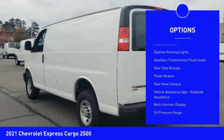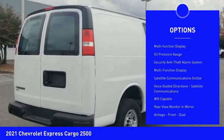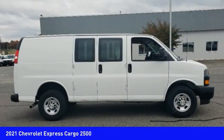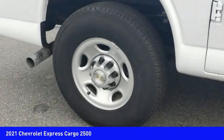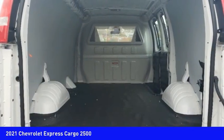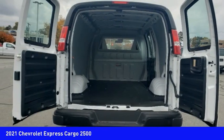Traction control, stability control, daytime running lights, auxiliary transmission fluid cooler, rear step bumper, power brakes, rear view camera, vehicle assistance app, roadside assistance, multifunction display, oil pressure gauge. Take this vehicle for a spin and see why so many shoppers are now proud owners.